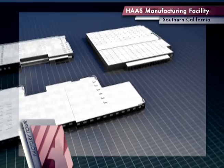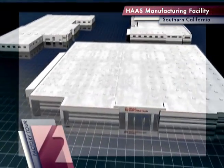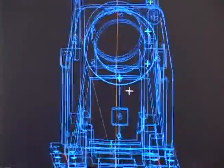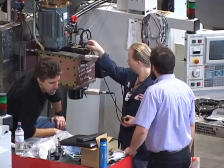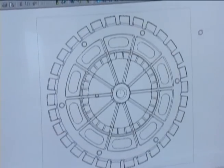Located in Southern California, Haas Automation's custom-built one million square foot facility serves as the central hub of our design and manufacturing processes. It all starts in the engineering department. More than 200 engineers design, refine and constantly re-engineer Haas machines. Both mechanical and electrical engineers play a hands-on role in the entire process.